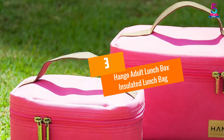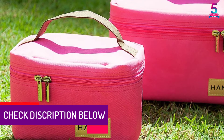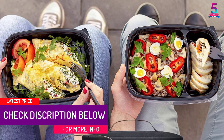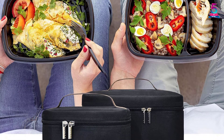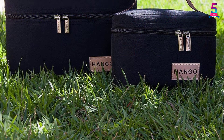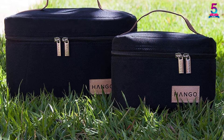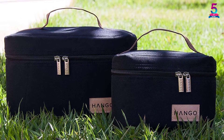At number 3: the Hango Adult Lunchbox Insulated Lunch Bag. You'll enjoy your meal when using this lunchbox. It's ideal for both men and women and is also very handy. The portable unit has a user-friendly design and is compact and light. The carry bag comprises high-density 300D polyester material and won't tear, rip, or fray easily. The good insulation ensures the food is still hot even after many hours.